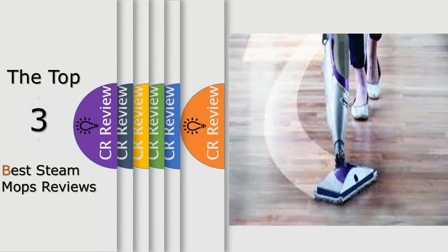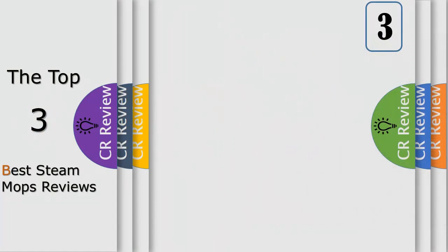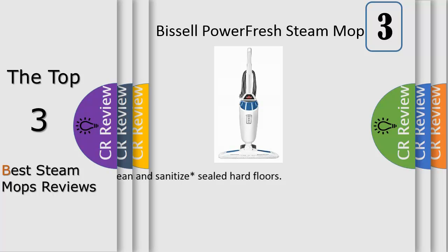Hello viewers, we have brought to you the top three best steam mops review, powered by the best CR review. Number three: the Bissell Power Fresh Steam Mop provides superior steam cleaning with a fresh scent for those tough dried-on messes we all experience on our floors.